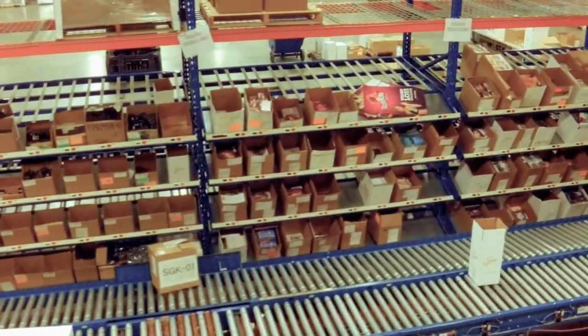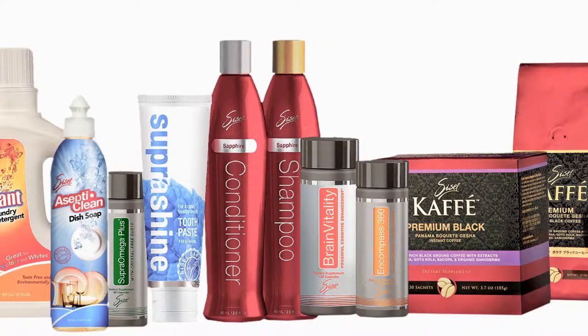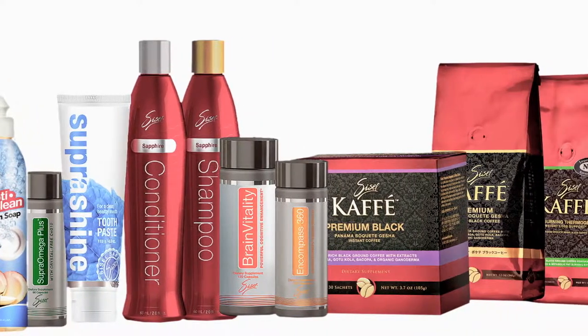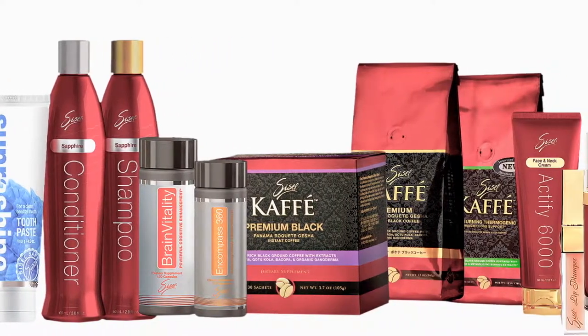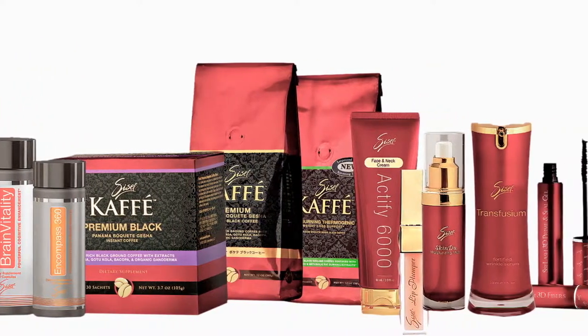Unlike most manufacturers, Sizzle's modernistic production facility has the capability to manufacture a myriad of items including personal care, powders, and liquids comprising both non-food and food-grade products.